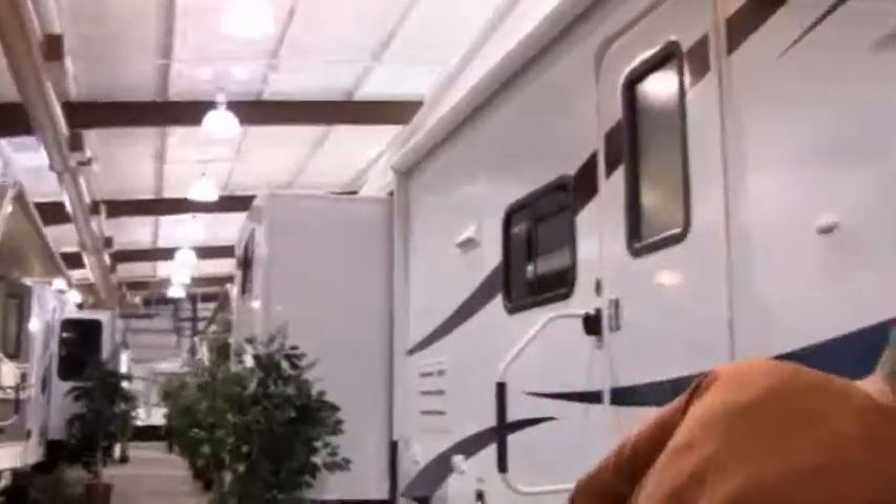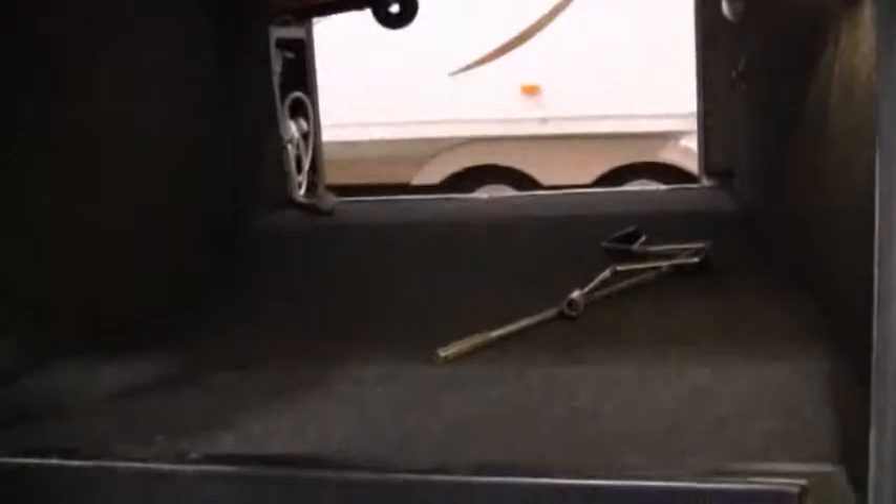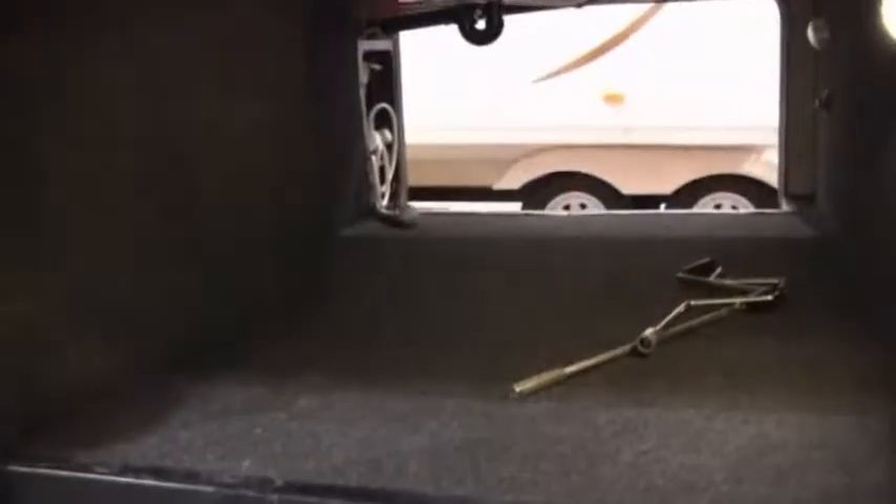Another nice thing on the Coachman Chaparral is the great pass-through storage. You've got a little area here for your dirty stuff, and then you can put more stuff across. Let's go across to the other side and I'll show you some of the outdoor features as well.